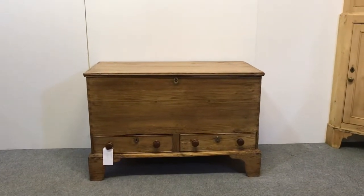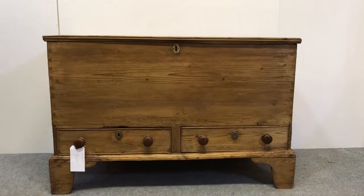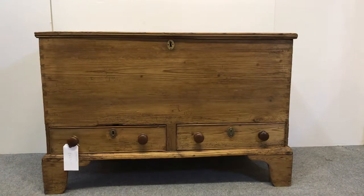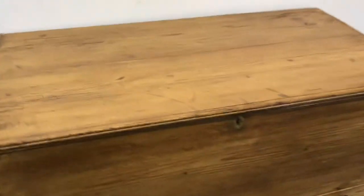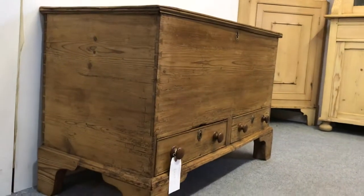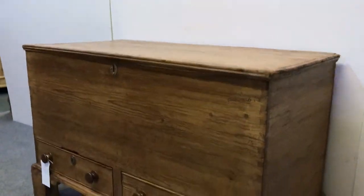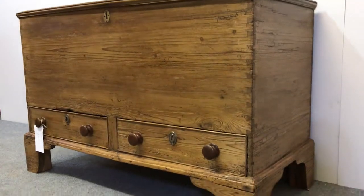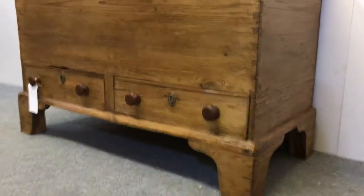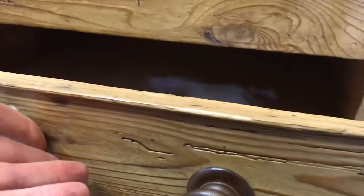Here we have a very early Victorian, or possibly Georgian, mule chest — quite a large one. This is English. It's a chest with two drawers at the bottom. Lovely bracket feet, and it's been waxed, so all ready to go. It's got the original knobs on the drawers, although I can't be absolutely certain, but they look like they could be the originals.